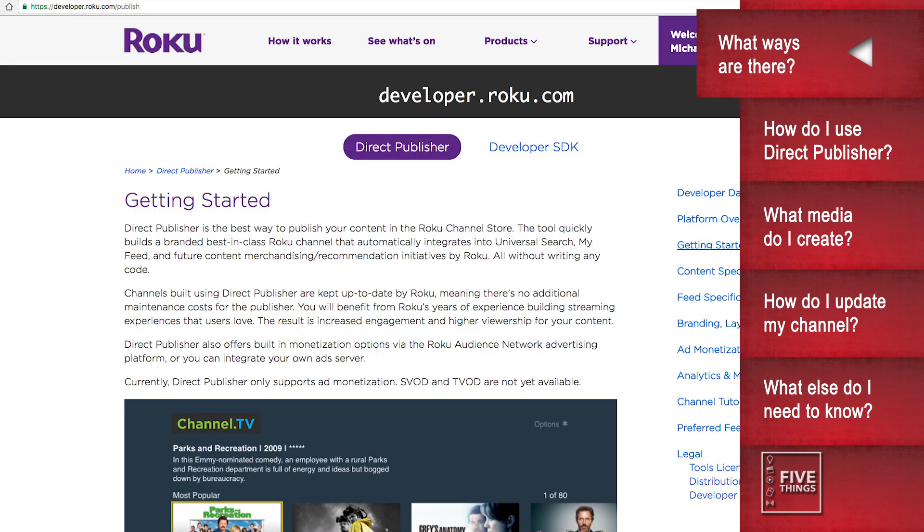But you fine folks are in luck. Last year, Roku introduced a third way, known as Direct Publisher, which gave novice creators the ability to create a channel without writing a single line of code, and have it work across most modern Roku players. Hallelujah! And thus, how to create a channel with Direct Publisher is what I'll show you today.